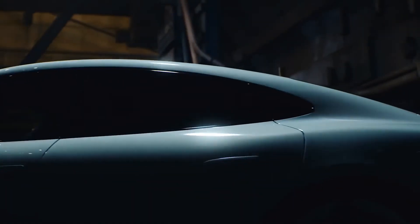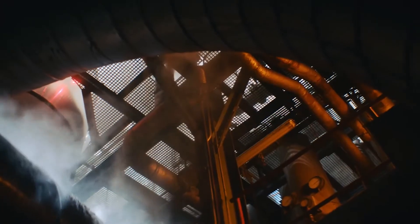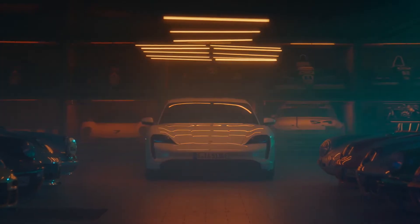Hi and welcome to First Impressions, where I give you the gist of a car spec sheet and some interesting bits you might want to consider. I am very excited to talk about this week's car, which after 2 years, Porsche finally decided to make it available in India. The all-electric sports car from Porsche — the Taycan.